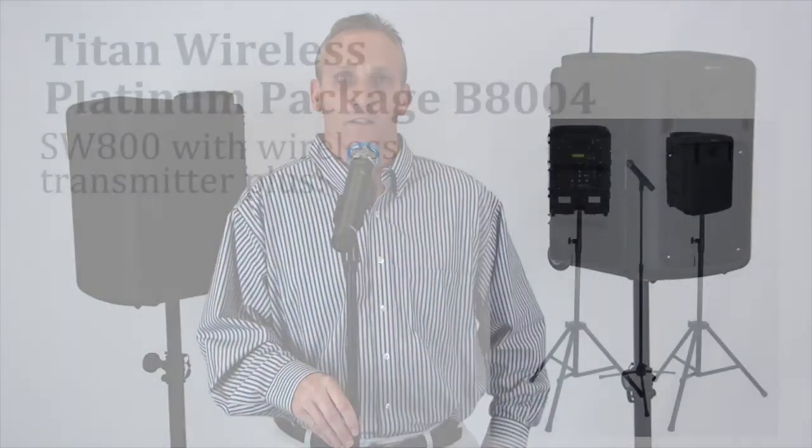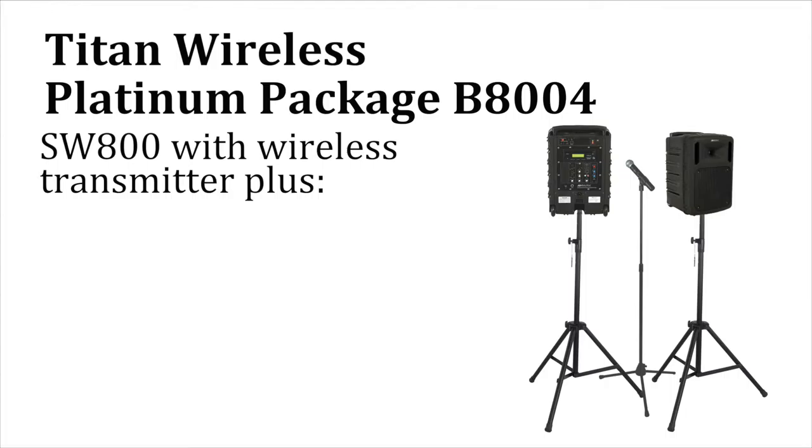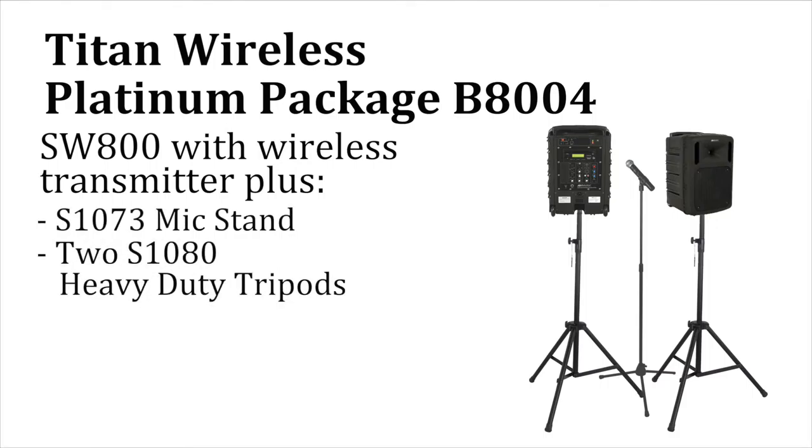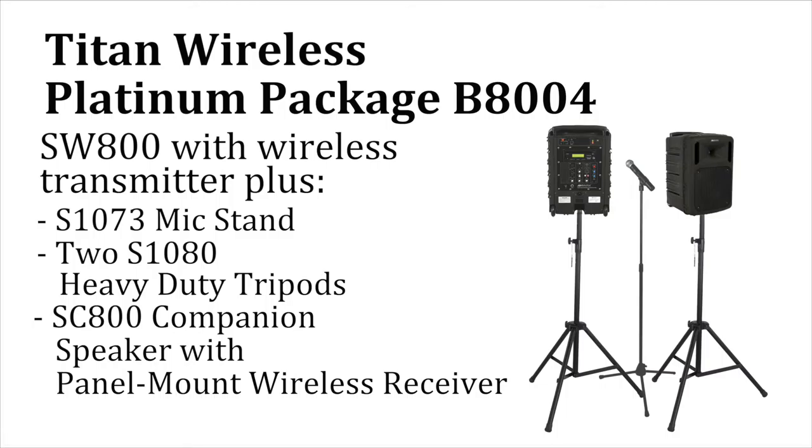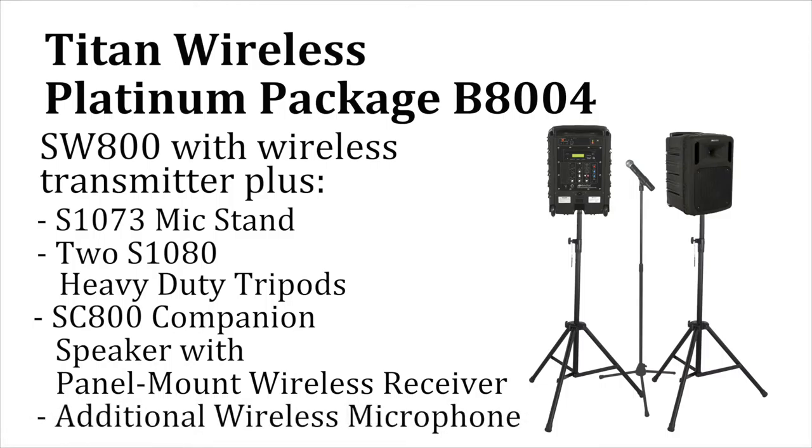Now with Titan Wireless Package B8004, you can expand the capabilities of this versatile PA system. Titan Wireless Platinum Package B8004 starts with the SW800 and adds a mic stand, two heavy-duty tripods for greater sound dispersion, an SC800 companion speaker, and an additional wireless microphone.